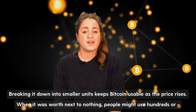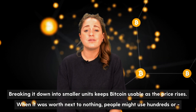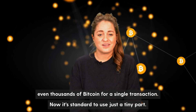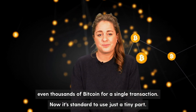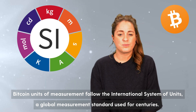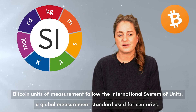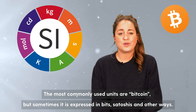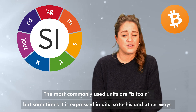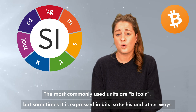When it was worth next to nothing, people might use hundreds or even thousands of bitcoin for a single transaction. Now it's standard to just use a tiny part. Bitcoin units of measurement follow the international system of units, a global measurement standard used for centuries. The most commonly used units are bitcoin, but sometimes it's expressed in bits, satoshis, or other ways.